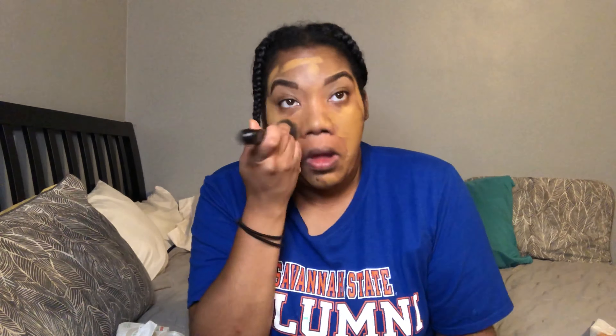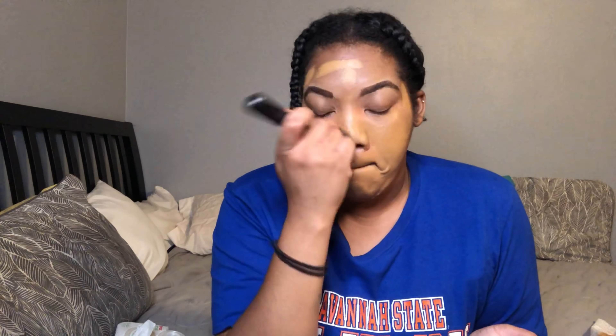I know y'all aren't used to me doing voiceover makeup tutorials, but that's what I'm doing today. I'm not used to telling people what I use, but this is the Black Opal foundation — I'll leave the color in the description. I'm going over that with the Maybelline Fit Me, either Coconut or Cappuccino — those are the only two colors I reach for. And I use NYX on my eyebrows.